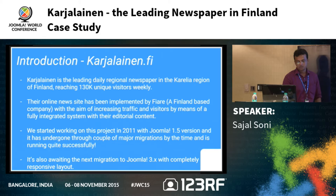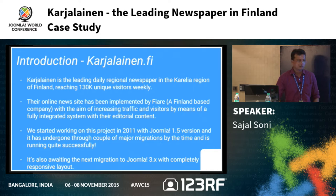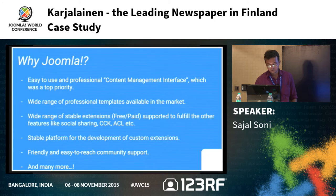We started working on this project in early 2011 and at that time the stable version was 1.5 — 2.5 was released a bit later. The site has undergone a couple of major migrations and is running quite successfully. At the moment we are working on migration from 2.5 to 3.5.x, whichever is the latest.